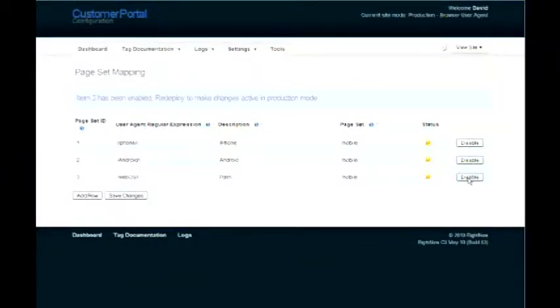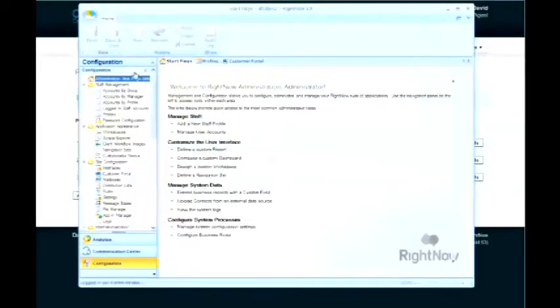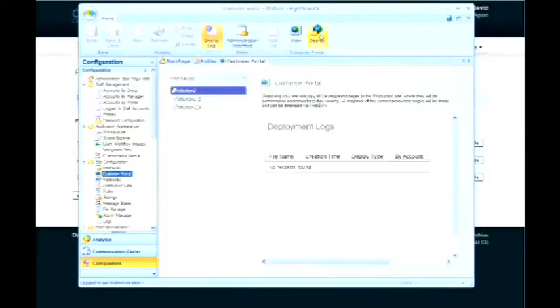All I need to do is enable each of these entries and then redeploy my pages. In a matter of seconds, we've made the experience of being directed from your search engine of choice or brand site a much more pleasant one on your device. There — a piece of cake, Shelby.